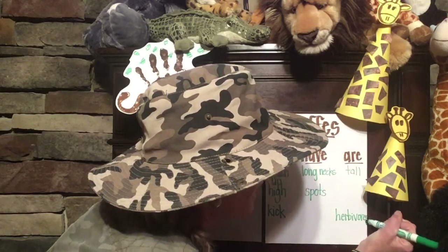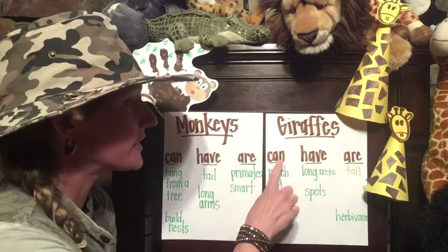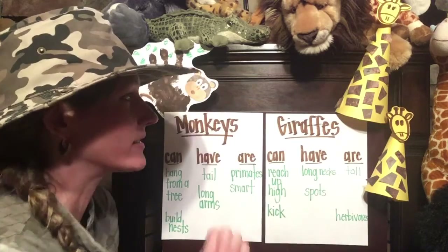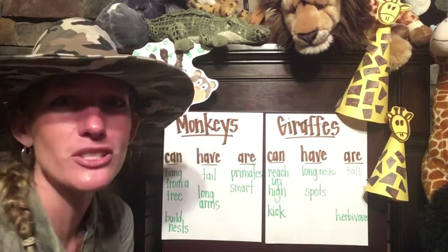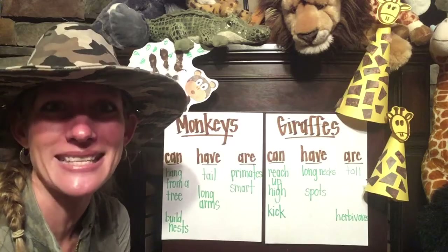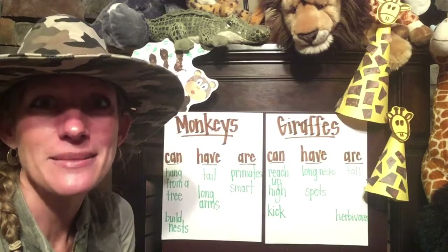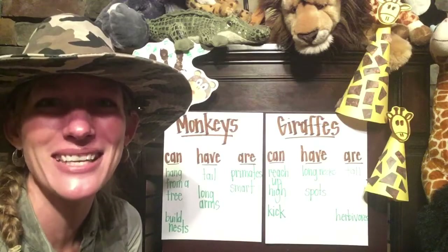Well now we've got some great facts — we're off to a good start. We could make some simple sentences: Giraffes can reach up high. Giraffes have long necks and spots. Or giraffes are tall. Or giraffes are herbivores. There are so many different sentences you could write about these amazing animals. So now that we're done with our can/have/are chart, get out some more paper and write some sentences about one of these animals that you like learning about. See you in our next video!